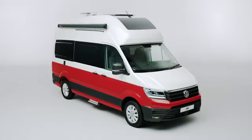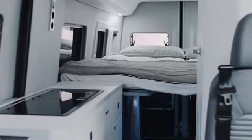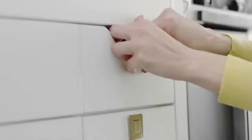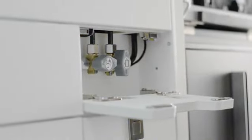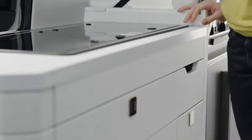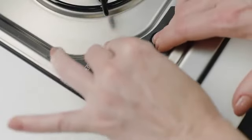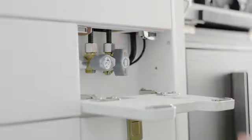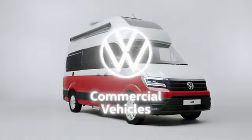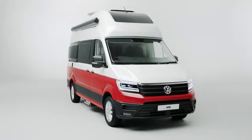Whether it's fried eggs on toast or a cordon bleu masterpiece, you will need to operate the gas cooker safely and correctly. To use the hob, firstly ensure the gas shutoff valve is open — the tap located under the sink in the kitchenette should be in a vertical position. When ready to cook, depress the knob and turn to the left. You will hear the clicking noise of the automatic lighter, which will ignite the gas flame. Please note the gas shutoff valve must be closed when the vehicle is in motion.